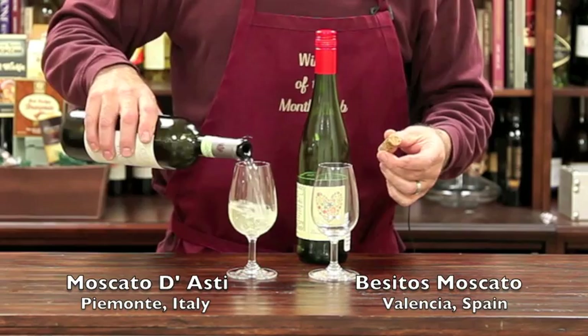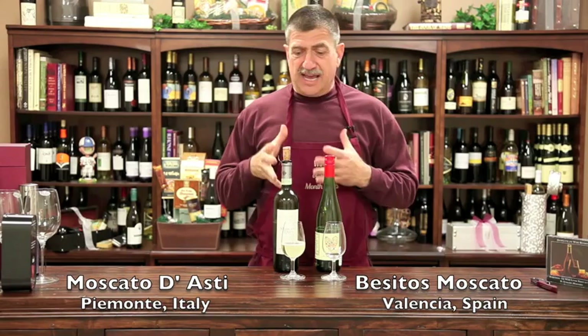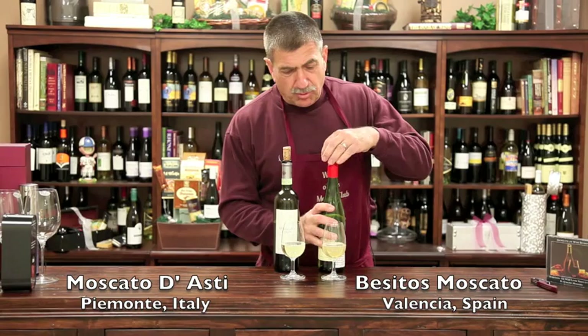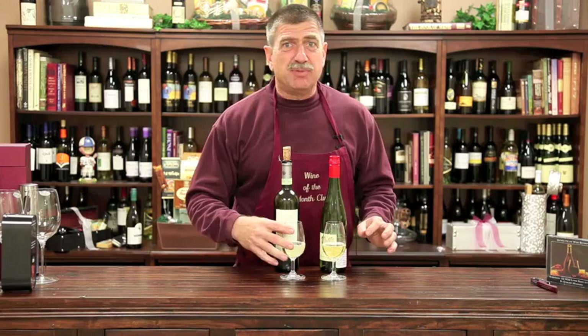Moscato d'Asti is not to be confused with Asti or Asti Spumante — they are not the same wine. The atmospheric pressure inside these bottles does not warrant it being a real sparkling wine. As you can see though, it's got some tiny bubbles and it's kind of creamy on the palate. Look at the color difference — this is a little more golden yellow. You can see the tiny, tiny bubbles, so it has sort of a creamy character when they make the wine.